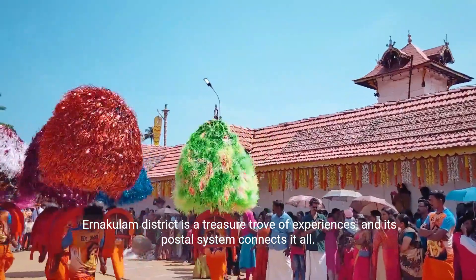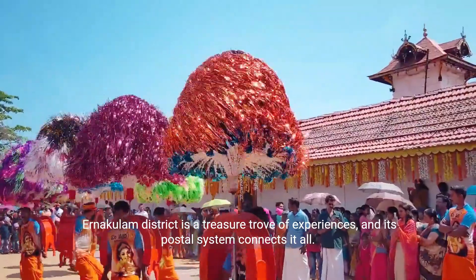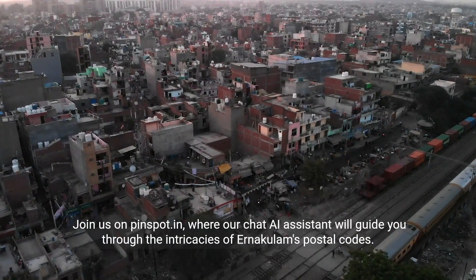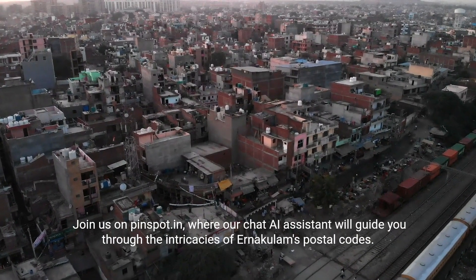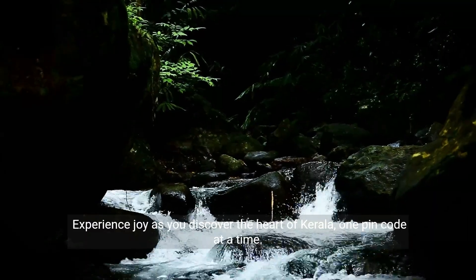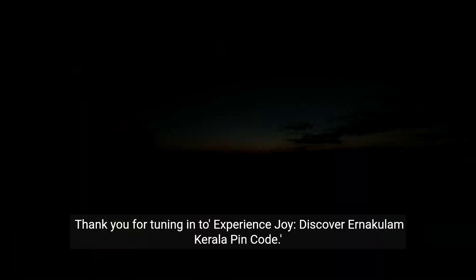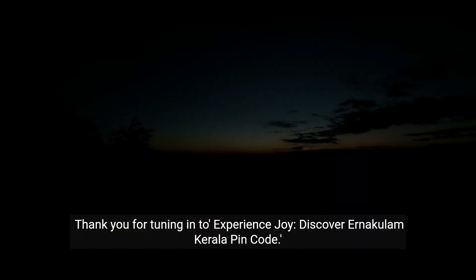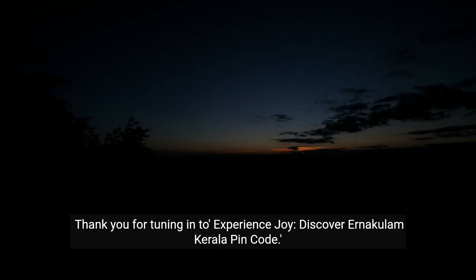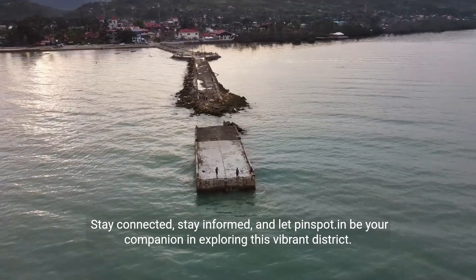Anakalam district is a treasure trove of experiences, and its postal system connects it all. Join us on Pinspot.in, where our chat AI assistant will guide you through the intricacies of Anakalam's postal codes. Experience joy as you discover the heart of Kerala, one pin code at a time. Discover Anakalam Kerala pin code — stay connected, stay informed, and let Pinspot.in be your companion in exploring this vibrant district.